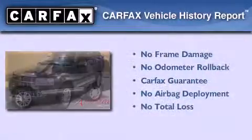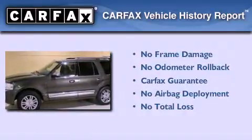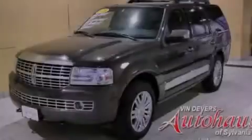Not to mention that this Lincoln qualifies for the Carfax buyback guarantee. This vehicle is sure to sell fast. Call and arrange your test drive today.